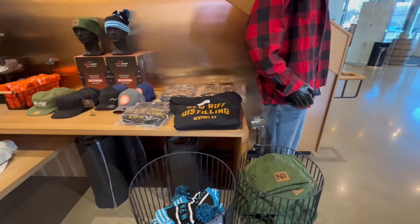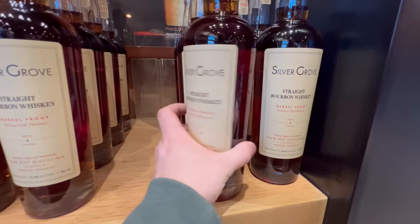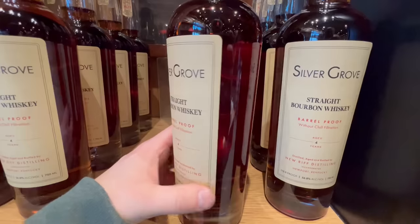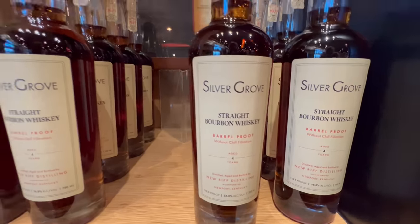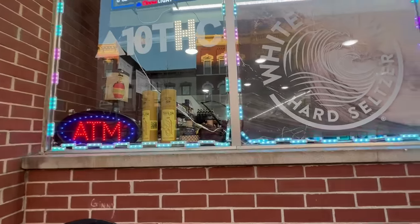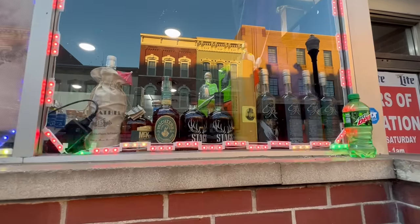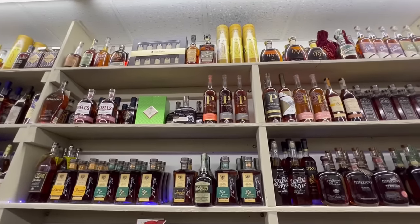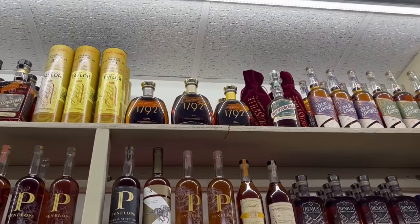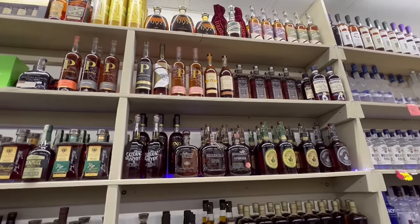Something I hadn't seen before at New Riff was Silver Grove — their barrel proof, non-chill filtered barrel proof whiskey. It's a new offering that just got released in November. Something cool to definitely check out in the future. I decided not to pick it up today — on a little bit of a budget. Speaking of a budget, Covington Market — I could see E.H. Taylor, Blanton's, Michter's Toasted Barrel, McKenna, Stag, so many heavy hitters. I had a feeling this place was going to have some high prices.